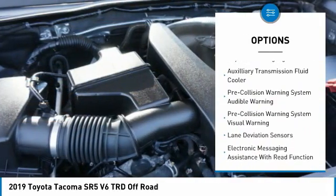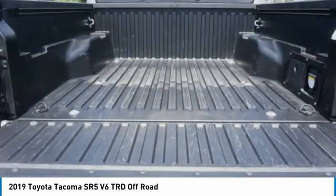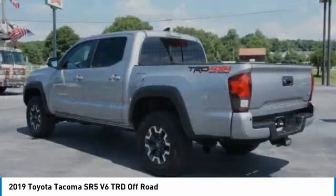Stability control, front suspension type: double wishbones, strut, daytime running lights, auxiliary transmission fluid cooler.